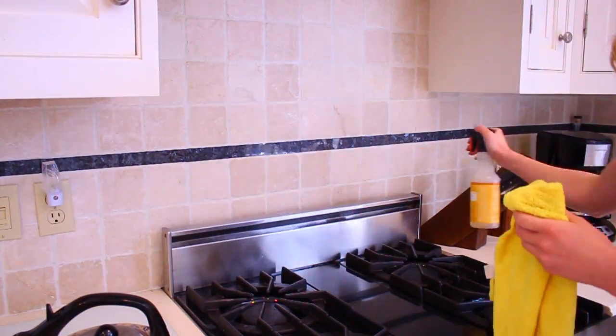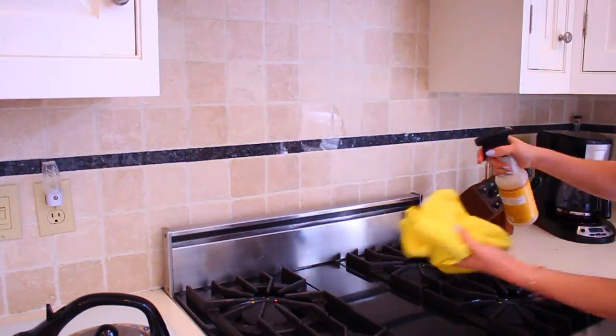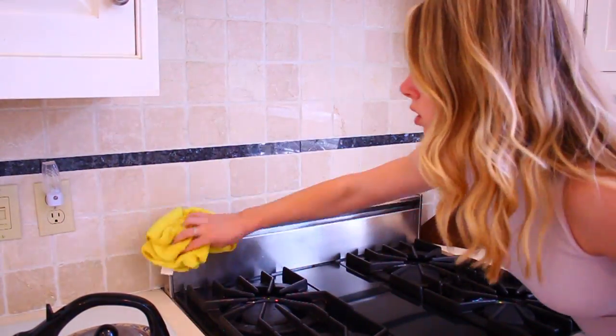Number six is your backsplash — and especially behind your stove. When I'm cleaning off my backsplash, I don't necessarily reach over my stove and get all the little nooks and crannies behind there. So make sure you're getting those spots that you don't necessarily clean all the time.